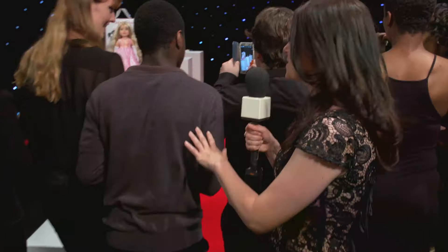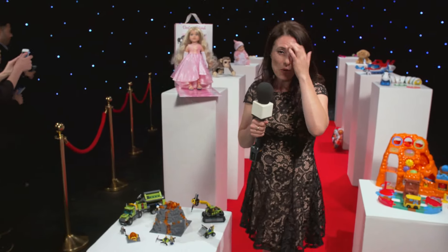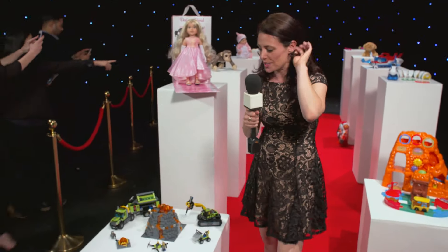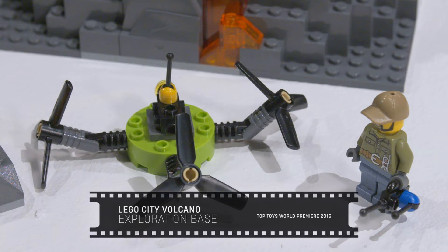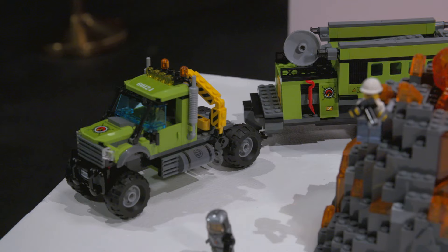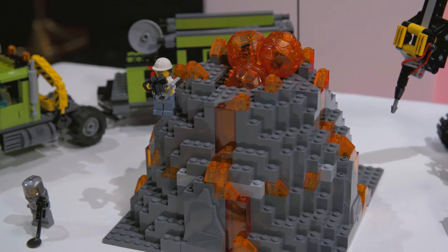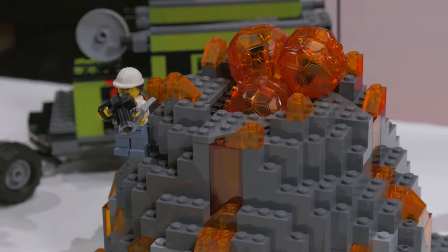If you just come through here — the first toy to make the shortlist on the nominations is this. It's the Lego City Volcano. This year you can do some serious scientific work and you've also got explorers uncovering new information. But of course it's a volcano, so you take your chances because at any moment this could erupt.